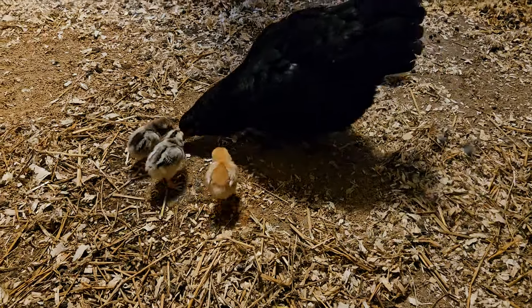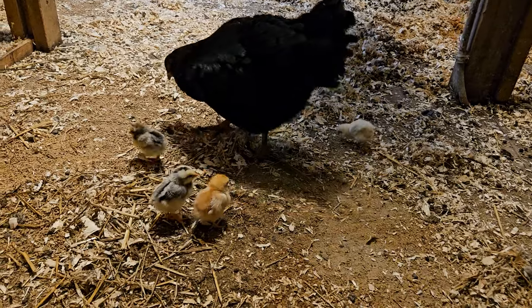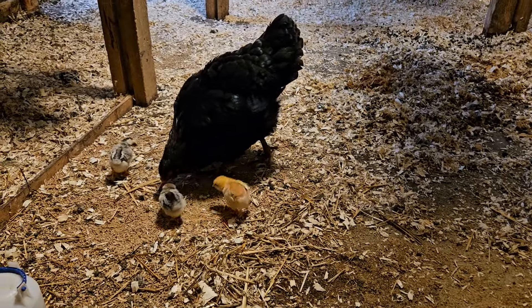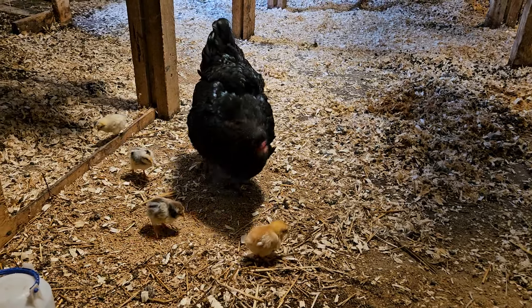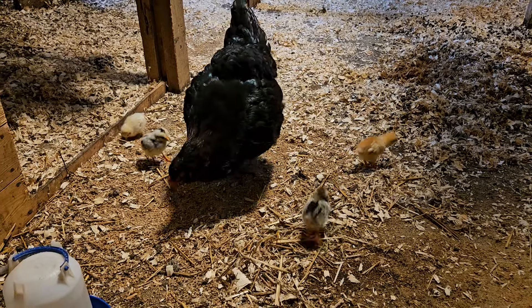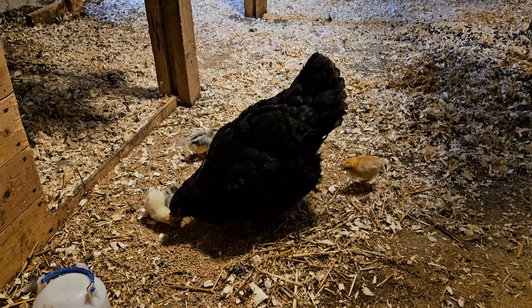And this here is broody number three, who had her chicks. She only hatched out four, but they're doing really well. I've got them upstairs in a separate room from all the other ones until they get a little bit bigger. So they're in with the silver foxes.